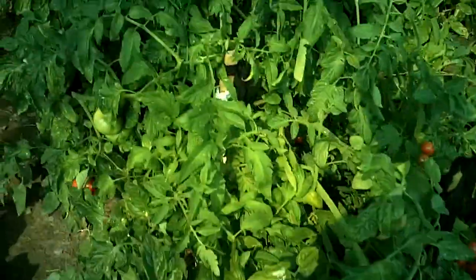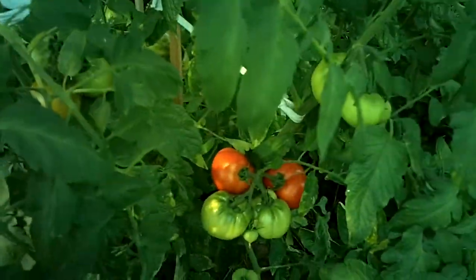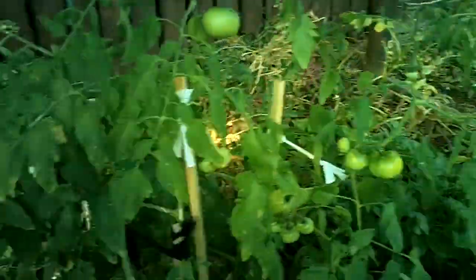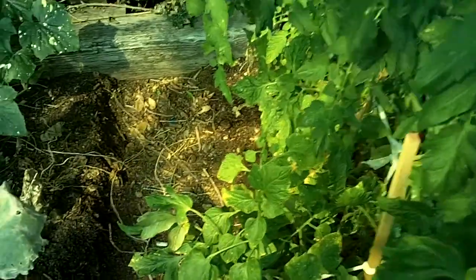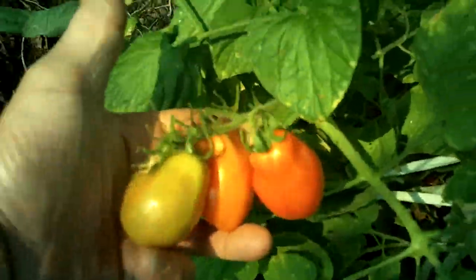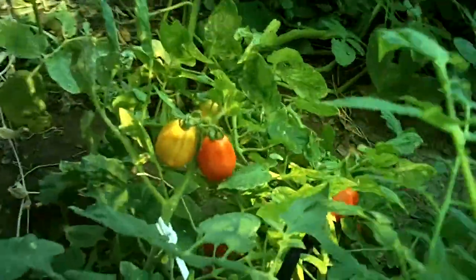Some of them are ripe and some aren't — we've got different varieties. These plants are up to my chest, so I'm wading through here. And we've got some really nice Roma tomatoes too. They are just going crazy — they're all ripe. Spaghetti sauce, anyone?